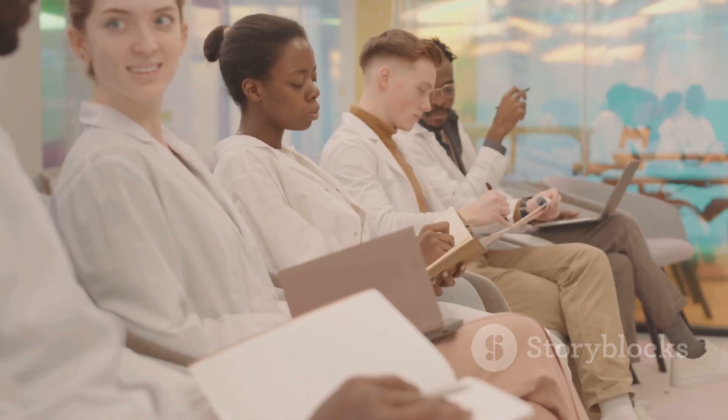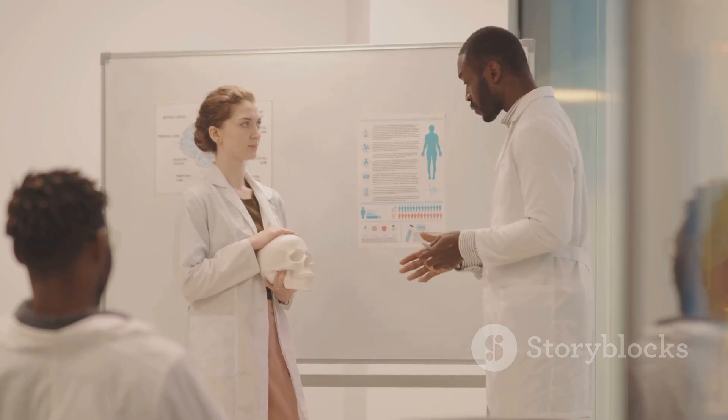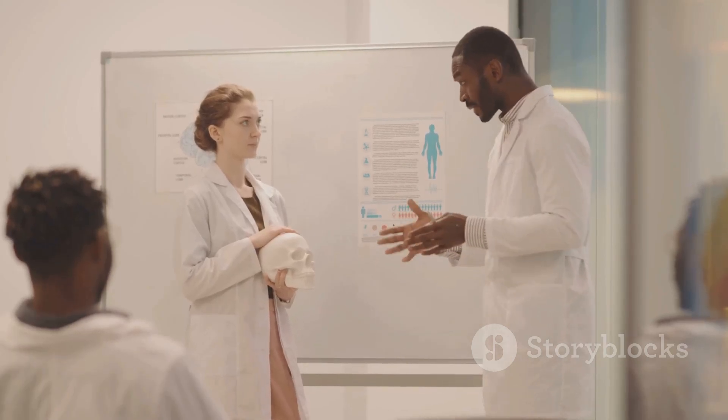That's your UTI crash course for the NCLEX. Focus on the anatomy, know your symptoms, and remember these hacks. You've got this.